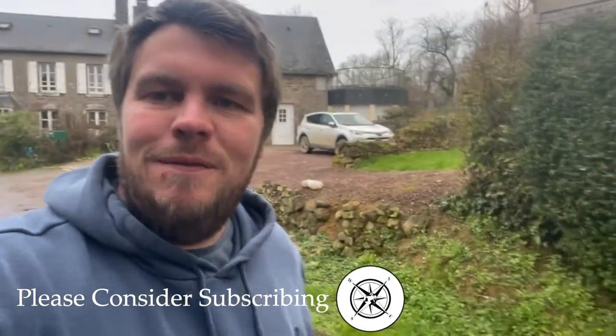So here we are, it's Friday, it's time to get exploring. Don't forget to subscribe, give us a thumbs up and let's go and see what we can find.